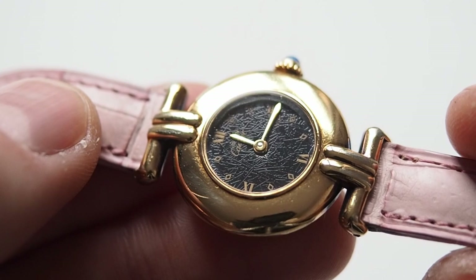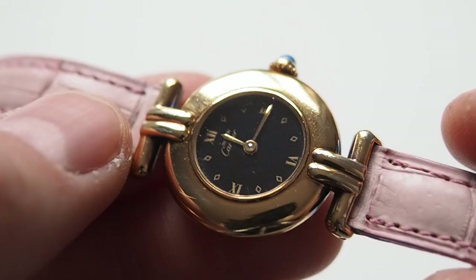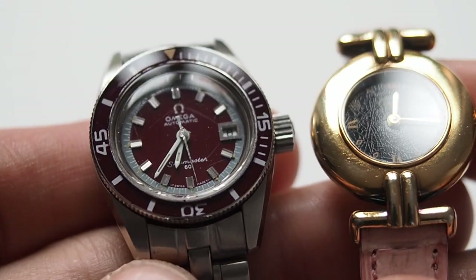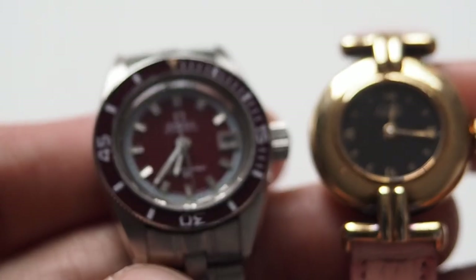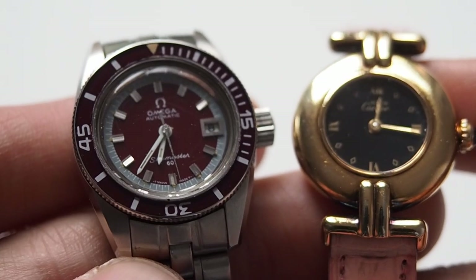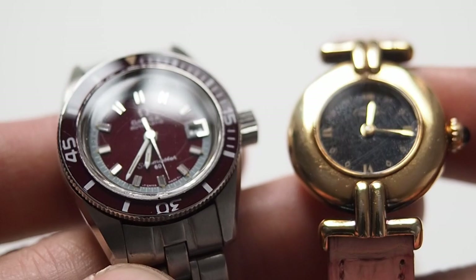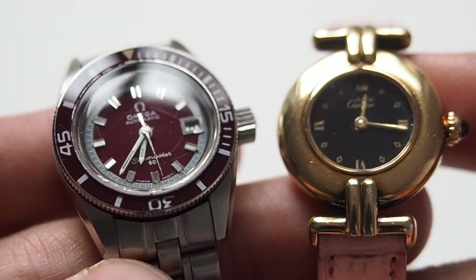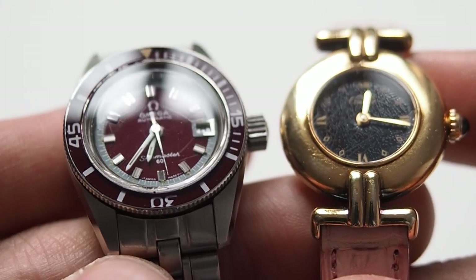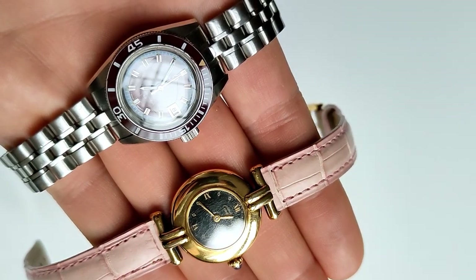I would say in this particular watch, this kind of defect could even increase the value. As I said, I wouldn't pay a premium price for this kind of defect, but I do understand why some collectors like it and why they can pay more for this kind of pattern made over time on the dial.